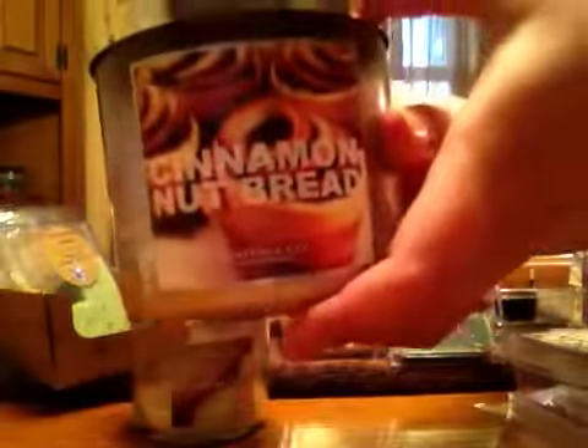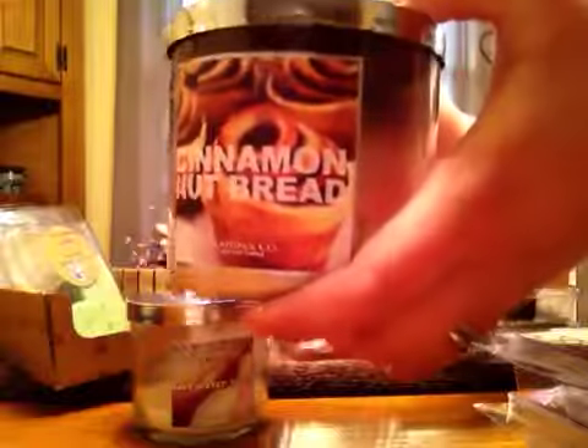Cinnamon Nut Bread — the description reads warm and comforting on a cold fall day: fresh baked shortbread with cinnamon buttercream and nuts. And this was a pretty light throw for me. It melted beautifully, and it did smell good. It just wasn't super strong.